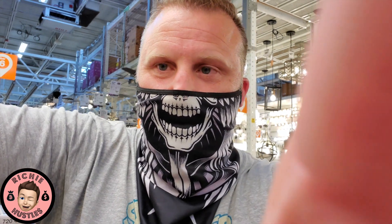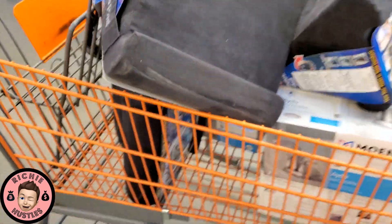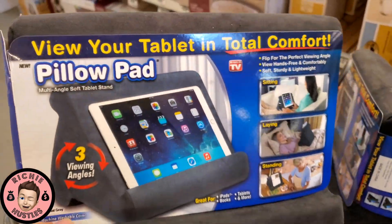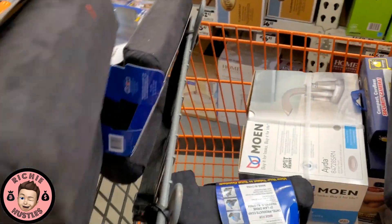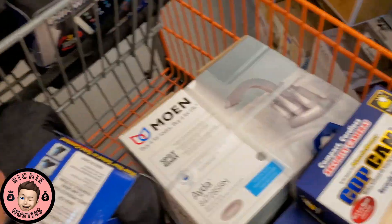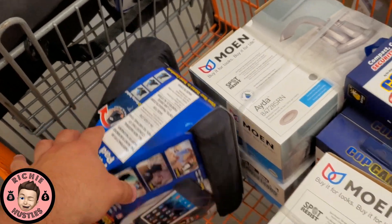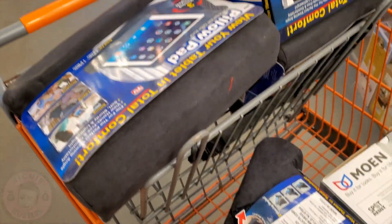I've been at clearance for about 40 minutes, did a lot of scanning, and I found a lot of deals. Let me show you what I found — I'll put these on the screen so you can see exactly what they are. First up, these pillow pads — we got one, two, three, four of them.